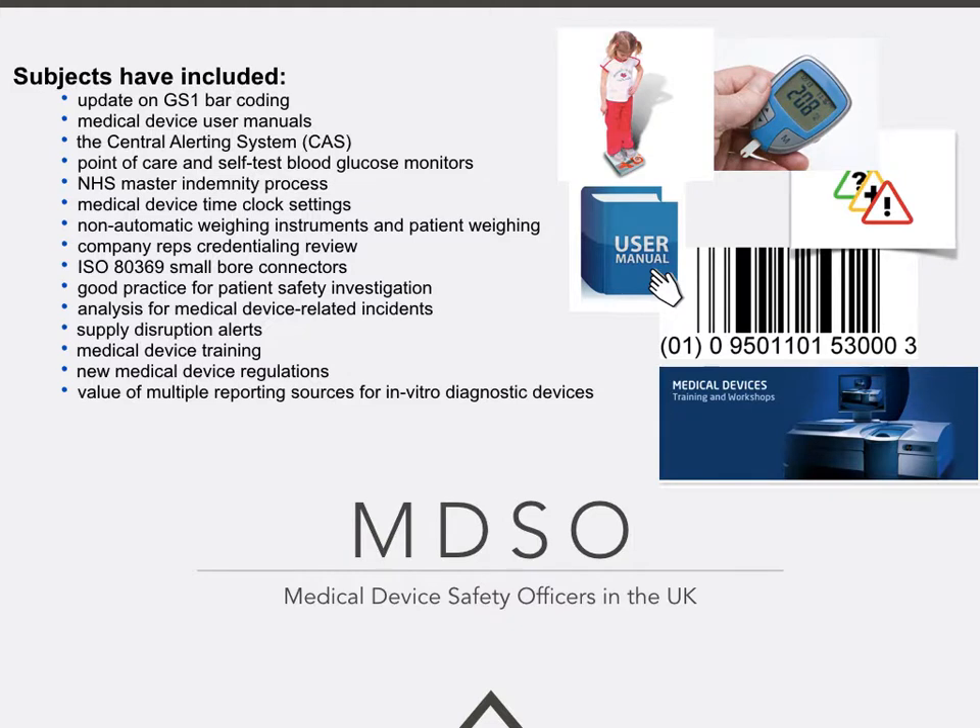We've also looked at supply disruption alerts and had presentations on the importance of medical device training. Recently, new guidelines in Europe came out for medical device regulations, which were also covered, as well as the value of multiple reporting sources for in-vitro diagnostic devices.